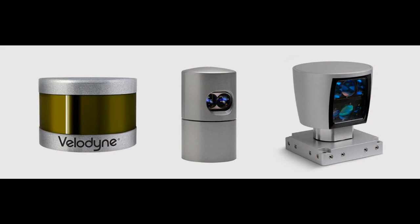In the 1970s, for example, LiDAR was used to map the surface of the moon.